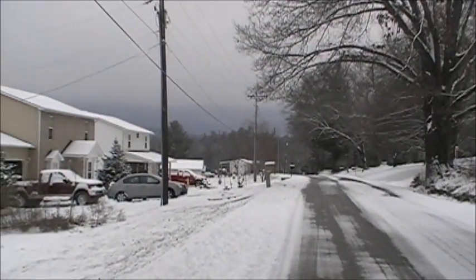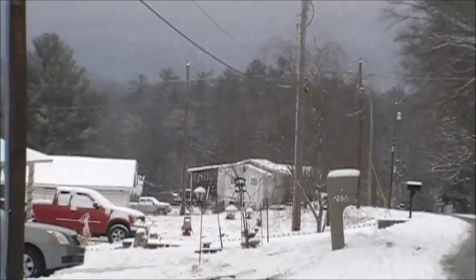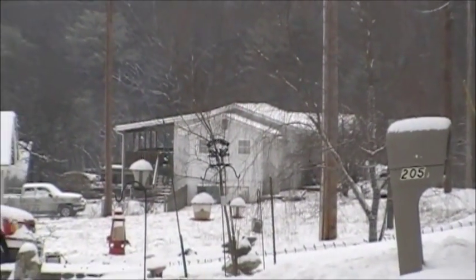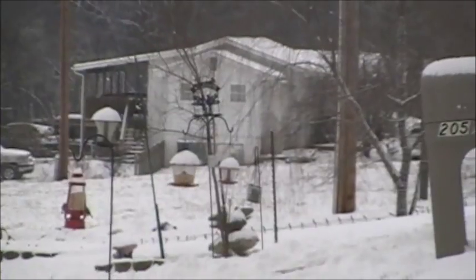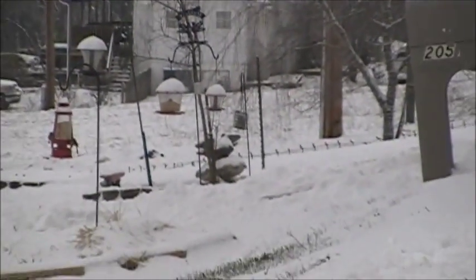I'll see all of you when I get down to the pony pasture. You see that farthest house right there? The ponies live just one house further down in the back, so when I get there I'll show you my ponies in the snow — if they're not hooves up! All right, see you shortly.